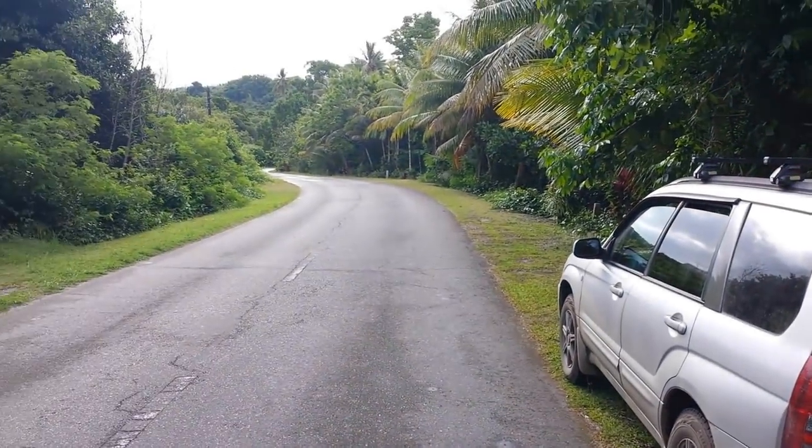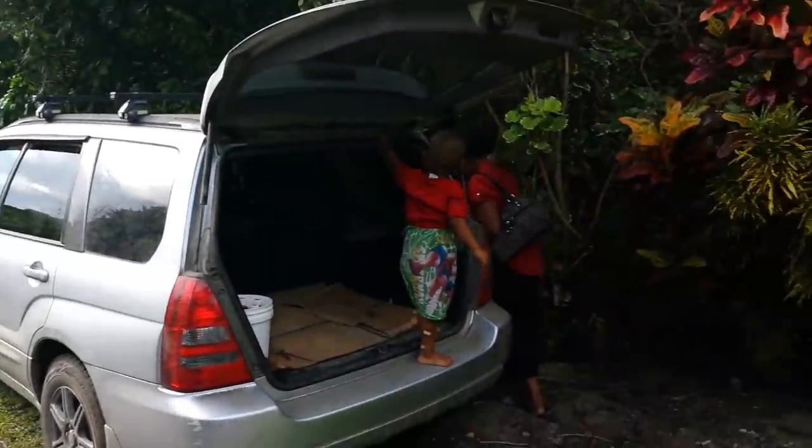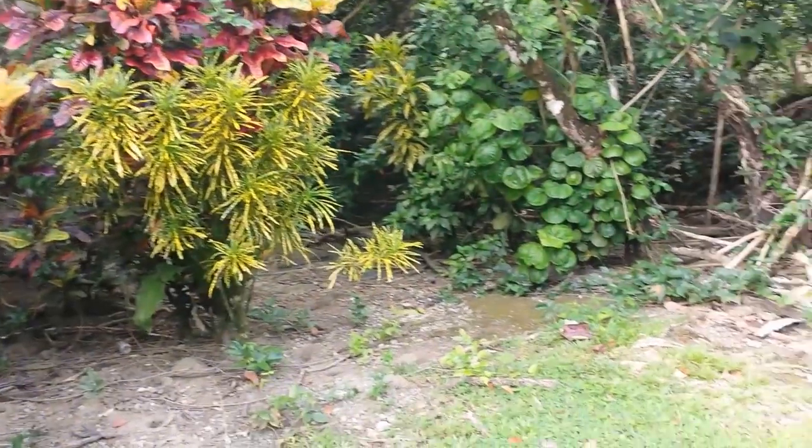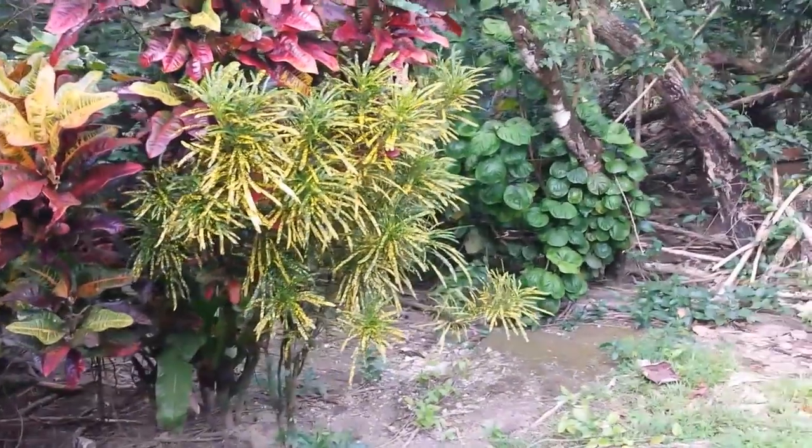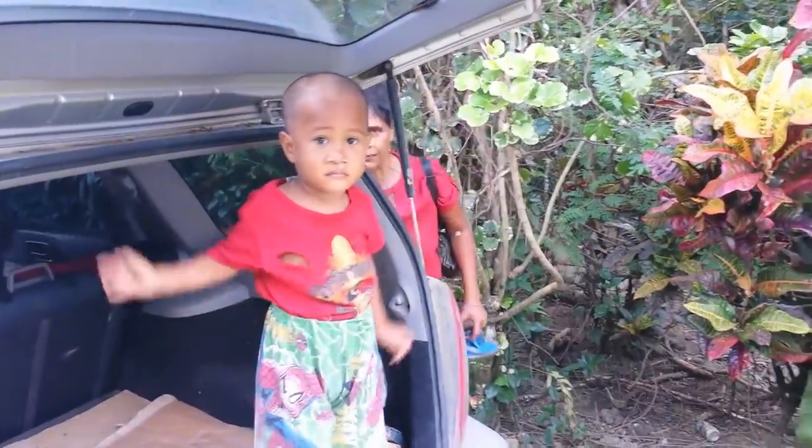Now we're at a place on Yap. This is where we're going in for the family property to get Iyeng, which is the palm fronds for on top of the structures that we're building.